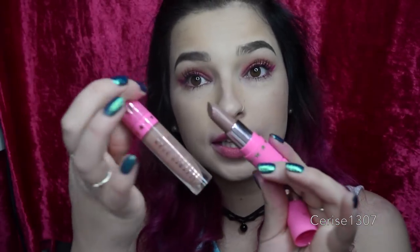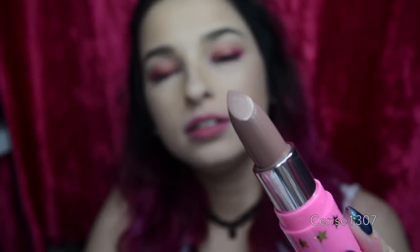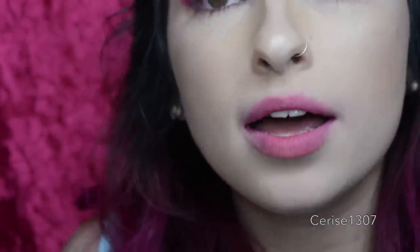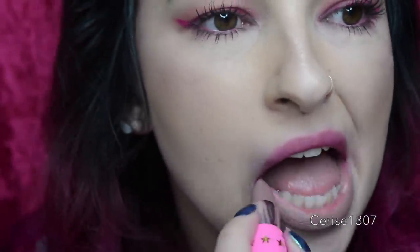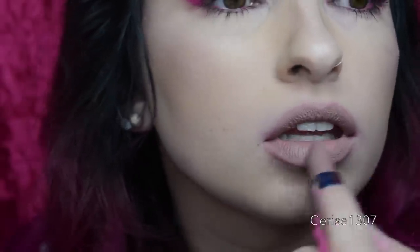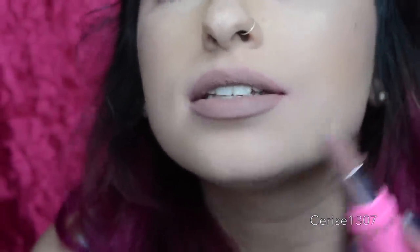And now Celebrity Skin, which is the only nude color — all the others are blue, purple, or pinky. This is also available as a liquid lipstick, so this is Celebrity Skin in the liquid lipstick form for comparison. That is Celebrity Skin — Lip Ammunition versus the liquid lipstick version.